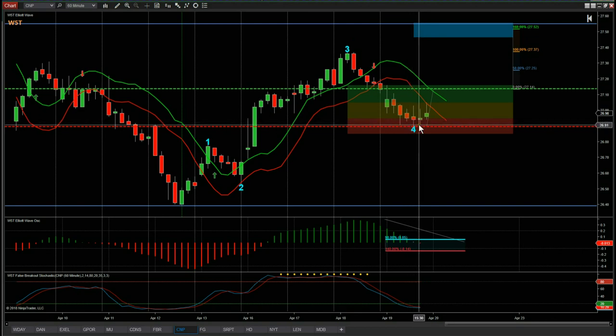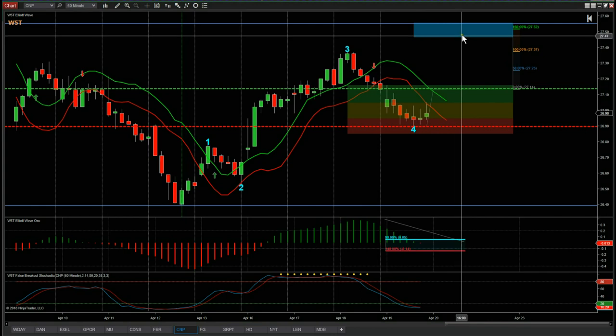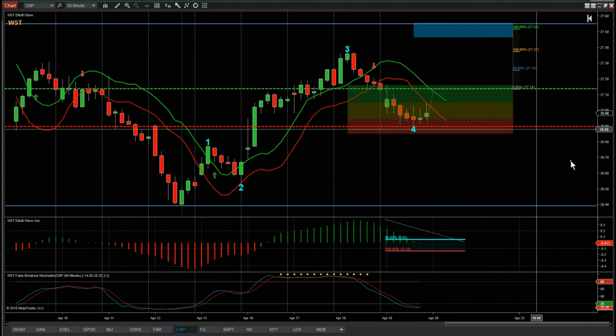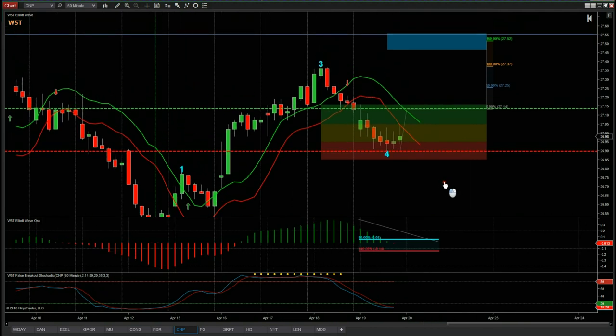The wave four pullback has pulled back and found support into our red zone — our automated probability pullback zones. That gives a 75% probability it's going to go on and make a new wave five high into our automated target zone around 2750, which is almost right at the top of the range. So we're looking to trade the move back up to the top of that range.